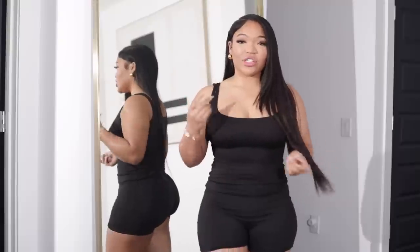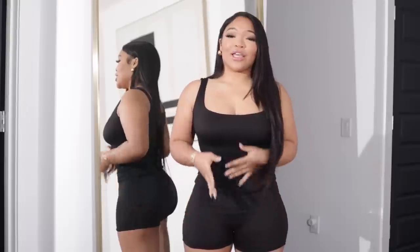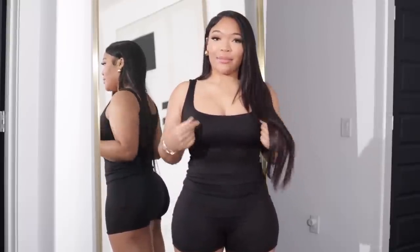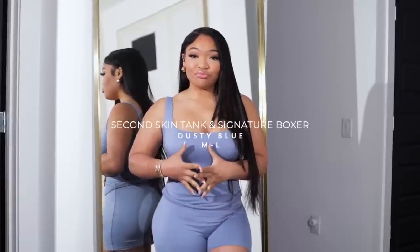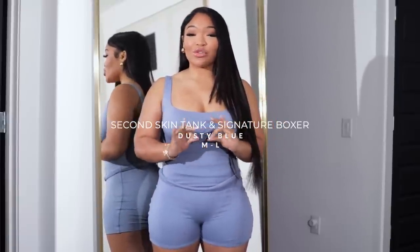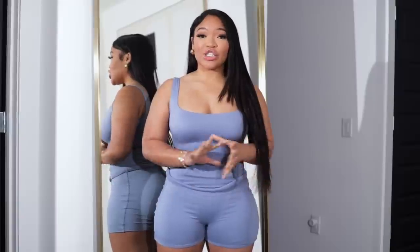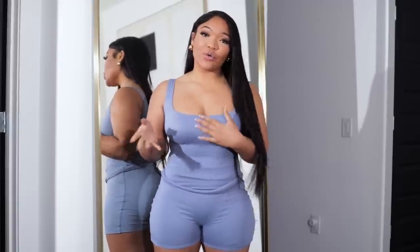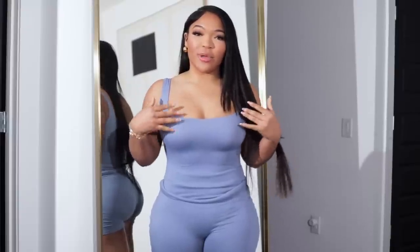I love the square neck and thick straps. I love when a top has support. Y'all know I love a good black number — this outfit is definitely giving. They already knew what to deliver for the girls. I also grabbed it in another color — dusty blue. So pretty, I was questioning it but it's so pretty on me. I love it against my skin tone.